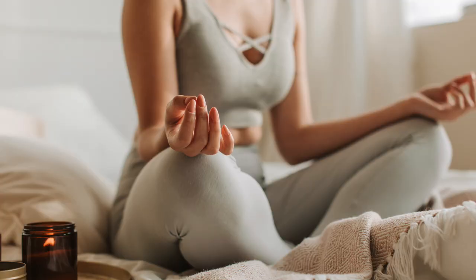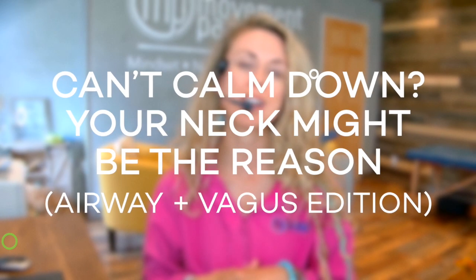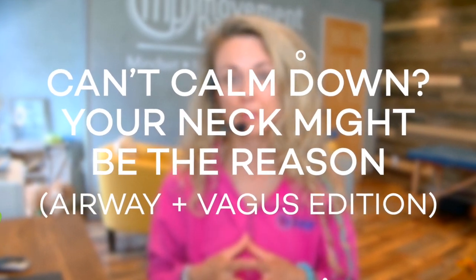Have you ever tried deep breathing, meditation, vagus nerve exercises, but you still feel like you're stuck, like your body just won't settle? That's because your neck could be the reason.